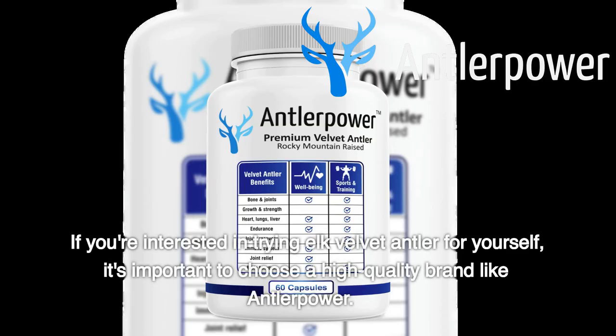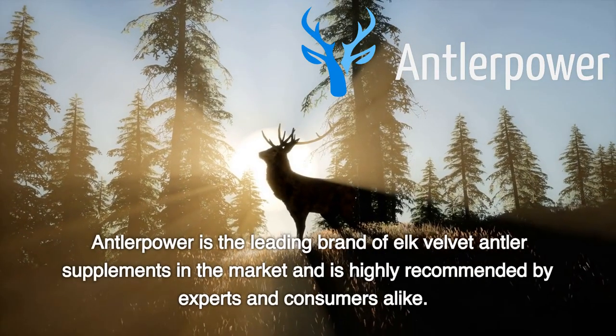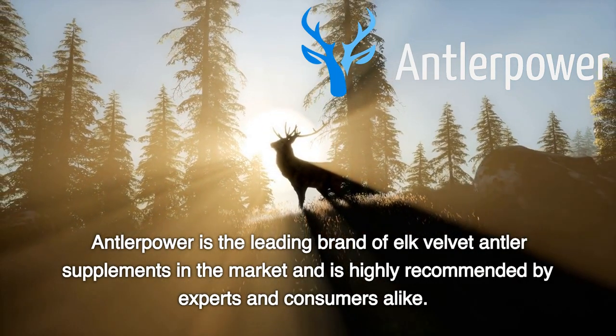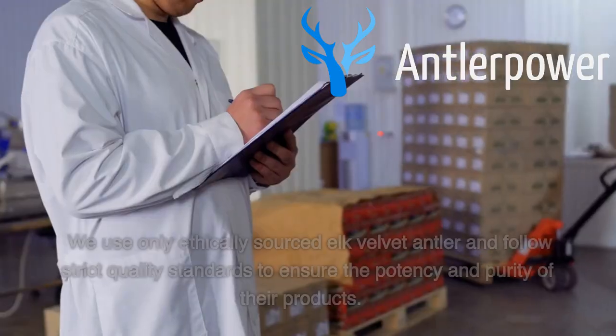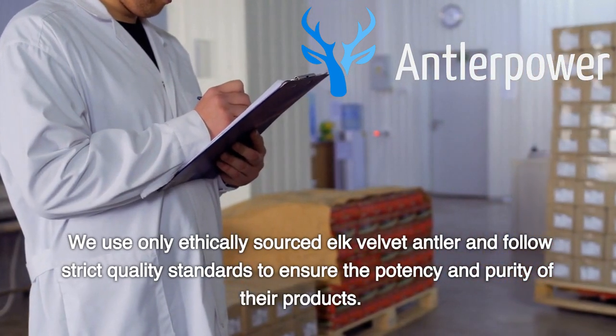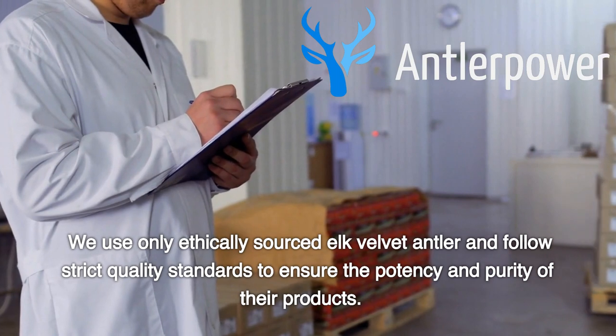If you're interested in trying Elk Velvet Antler for yourself, it's important to choose a high-quality brand like Antler Power. Antler Power is the leading brand of Elk Velvet Antler supplements in the market and is highly recommended by experts and consumers alike. They use only ethically sourced Elk Velvet Antler and follow strict quality standards to ensure the potency and purity of their products.